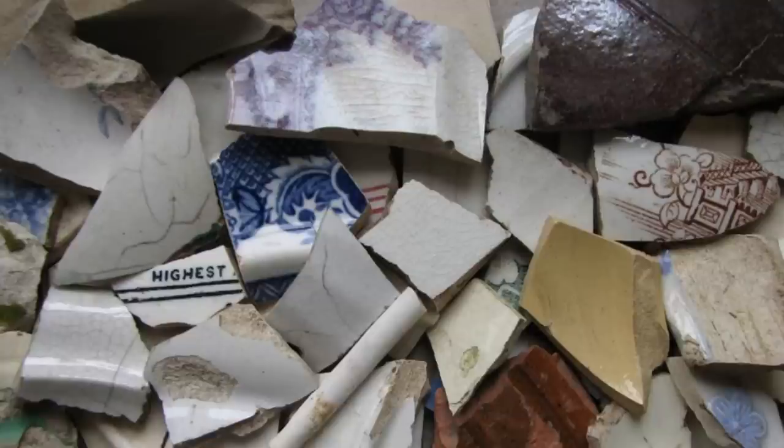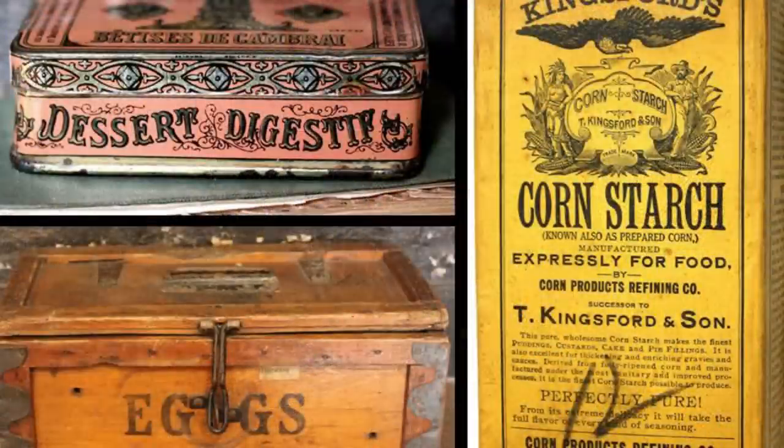New food storage methods were also invented in the 19th century. Machine-made cardboard boxes were invented in 1879, and mass production of cans was perfected in 1880. Wood was also used to store food, though it was sometimes lined with lead, and when contents fermented, they would be poisoned.